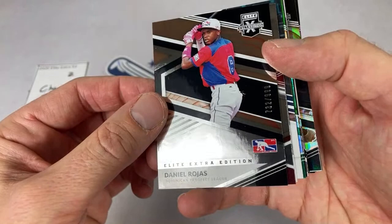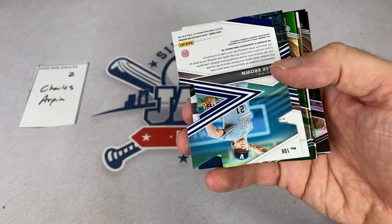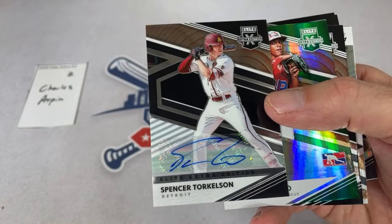There's a CJ Van Eck, and we have our first autograph of the day — a Tyler Brown die-cut auto out of 24. Nice one right there. And look at this — could we have a Spencer Torkelson? There it is! The very first box: Spencer Torkelson autograph right off the bat. Very nice, Charles — congratulations!